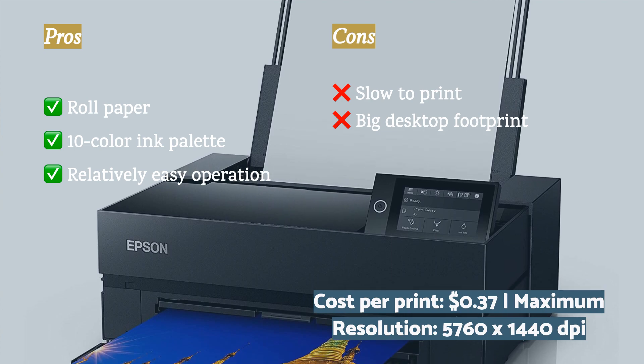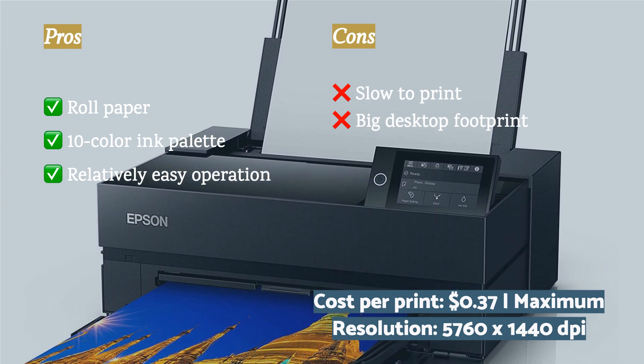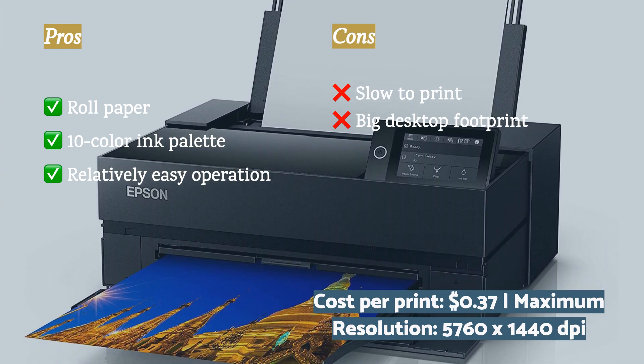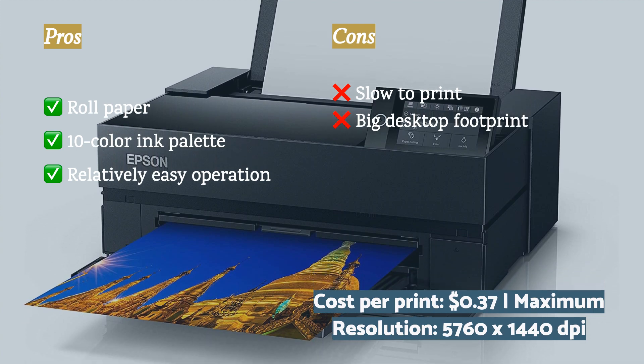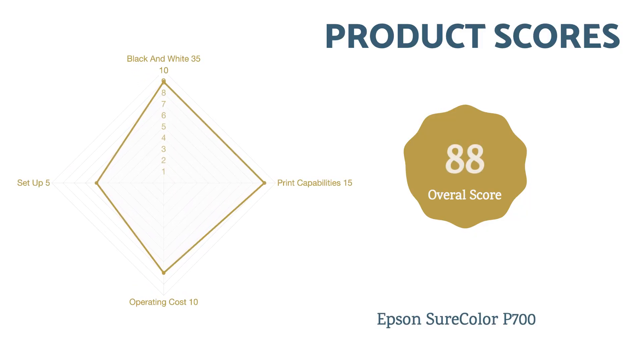On the technical side, the setup of this unit is relatively straightforward, though it does require downloading software and following a multi-step process. At just 37 cents per 4-by-6-inch color photo, this model has a cost per print that is competitive with commercial printing labs.